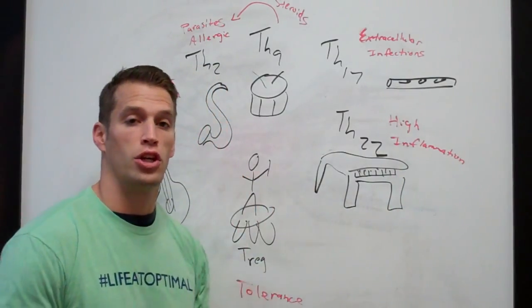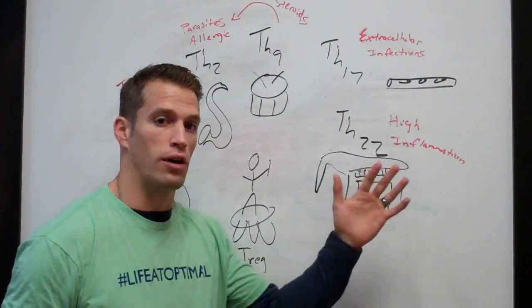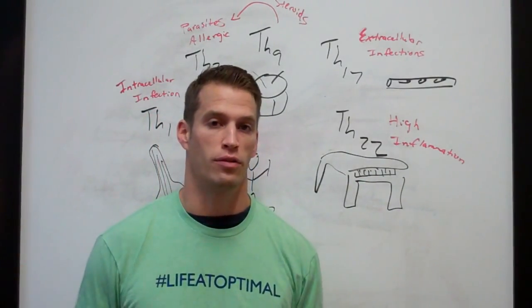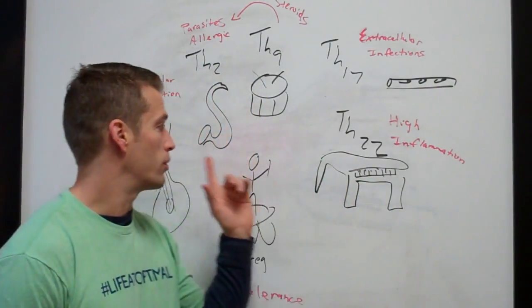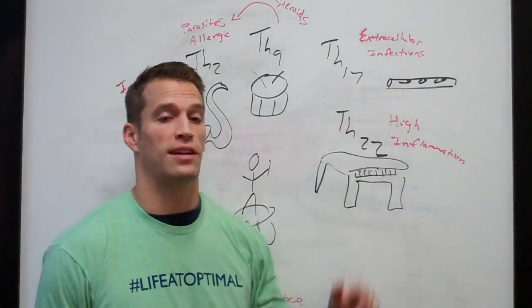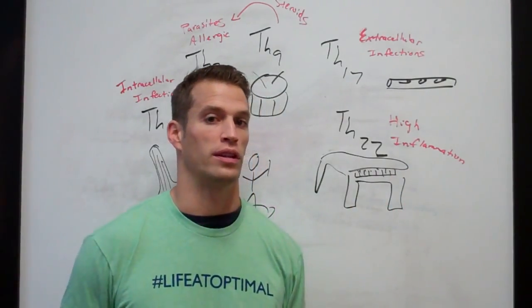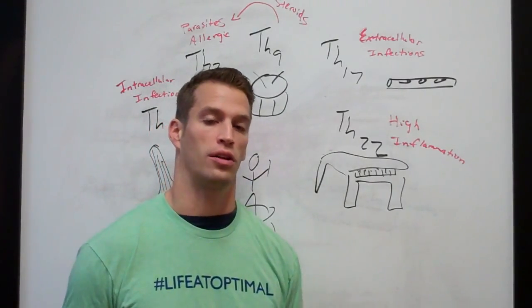The conductor cues the orchestra: 'TH17, play now — now calm down. Flutes, it's your turn. Piano, hit it. Piano and percussion at the same time.' The conductor is conducting the immune system, making sure that when there's an intracellular infection, TH1 plays; when it's extracellular, TH17 plays. The conductor makes sure things run smoothly, and when they're done playing, it calms things down from an anti-inflammatory or tolerogenic perspective.